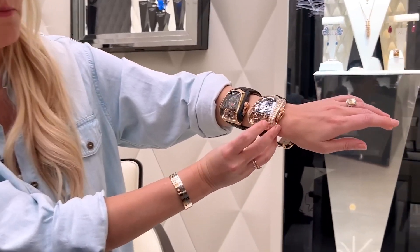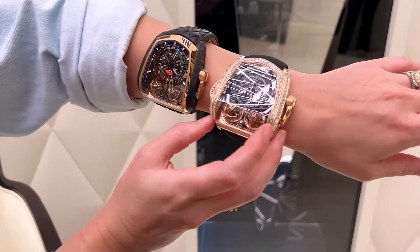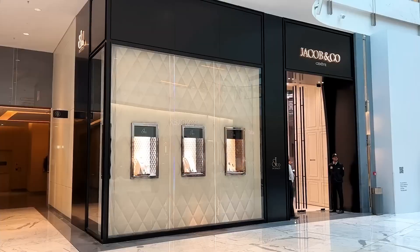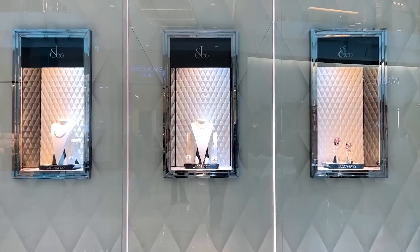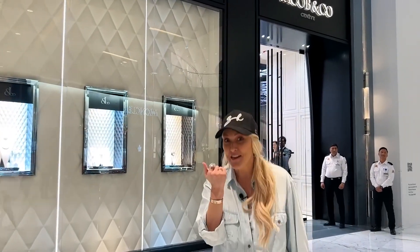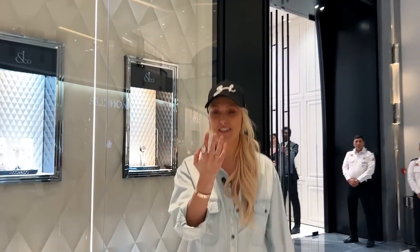I currently have just over two million dollars on my wrist right now. What's up guys, it's SuperCarBlondie here in Dubai Mall — come and check this out, you've got to see this.